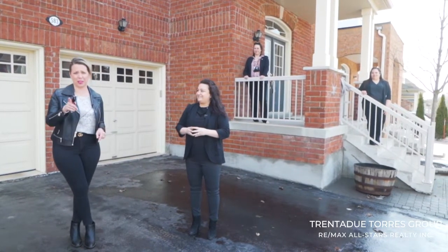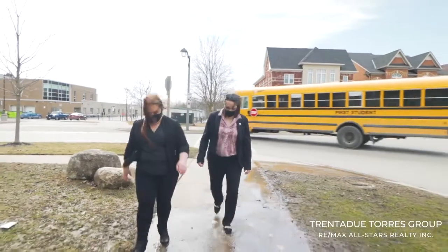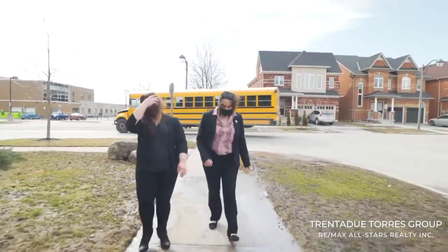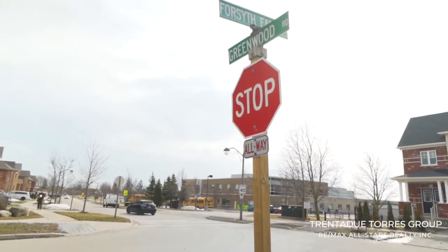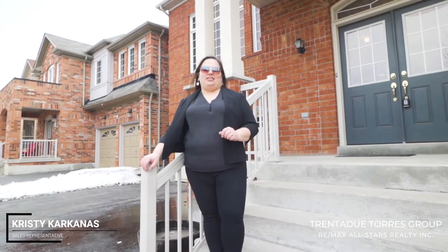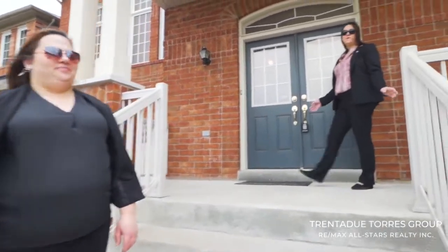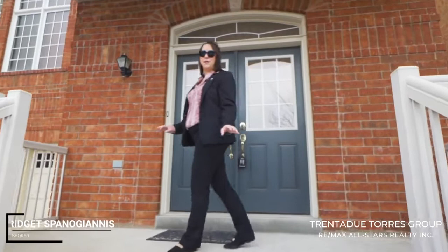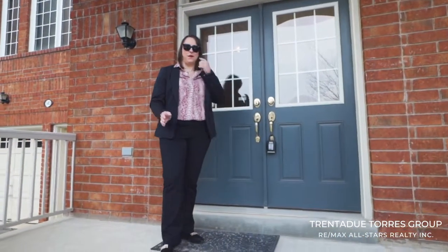You could probably hear the kids and some of the basketballs being dribbled right now. Approaching this home, you are met with a sense of grandness — with its large windows, double door entry, and a great size front porch, this home welcomes you inside. It features a great layout and has been lovingly cared for by the original owners, and is perfect for a growing family.